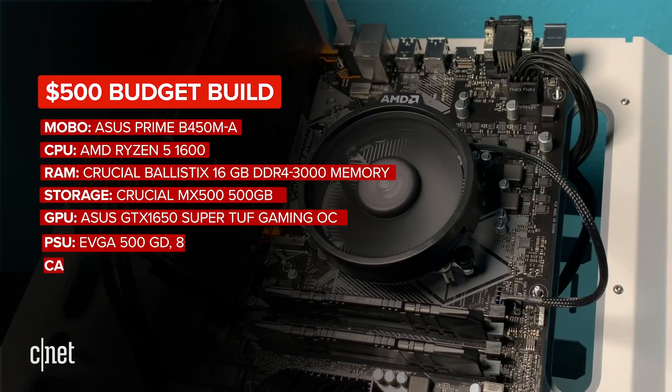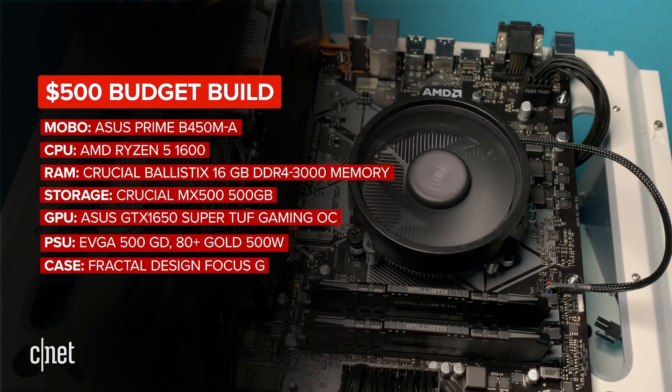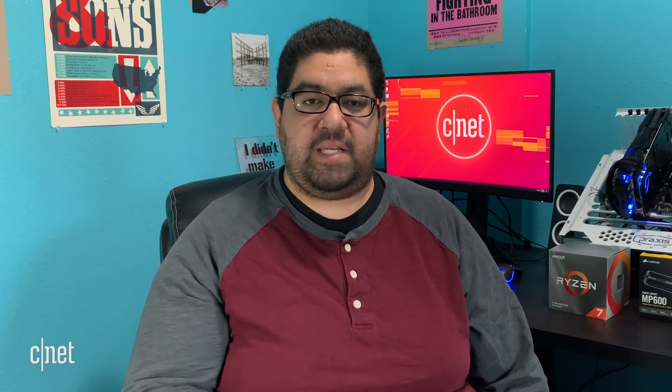I've also included a $500 PC as a reference point to what kind of machine you can get for the expected cost of these consoles. I'll go into detail about this $500 build in a future video, so if you're interested, don't forget to subscribe so you can catch that when it comes out.